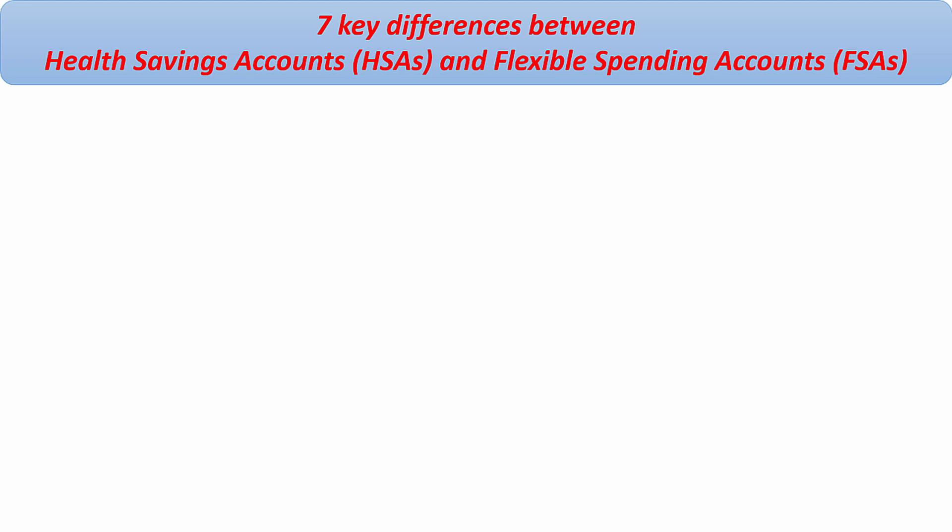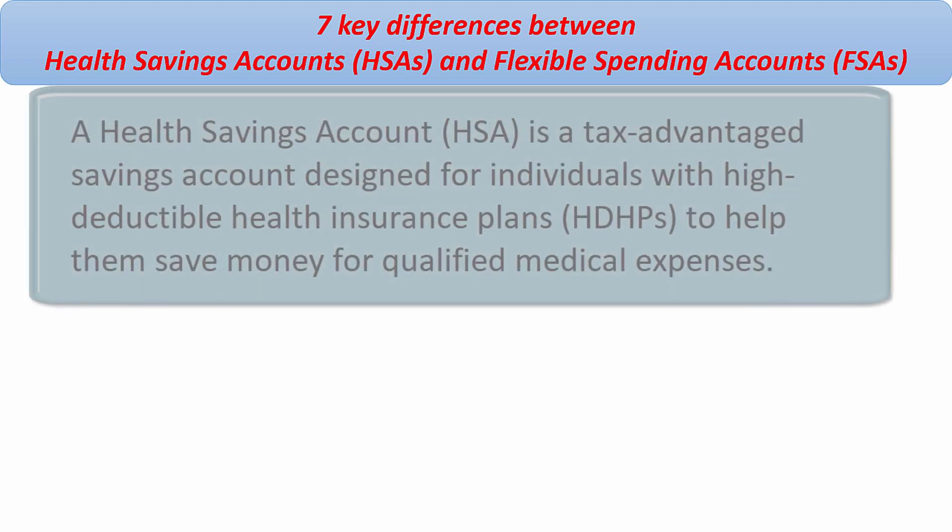Hello and welcome to my channel again. In this video, I'm going to talk about the difference between a health savings account and a flexible spending account.